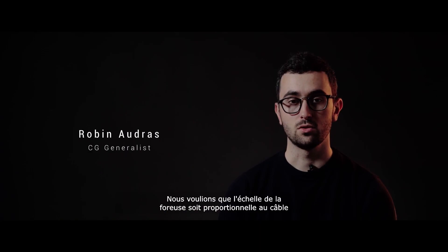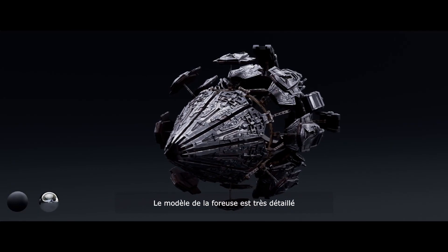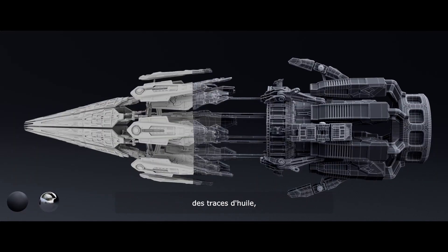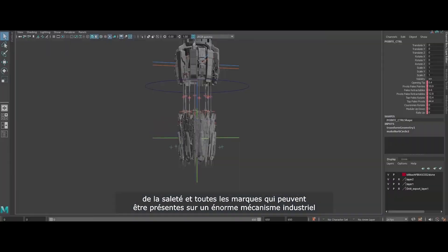We wanted the scale of the drill to be proportional to the cable and to key assets. The drill model was highly detailed. For the texturing, I added rusty parts, traces of oil, dirt and all the markings that can be present on a huge industrial mechanism.